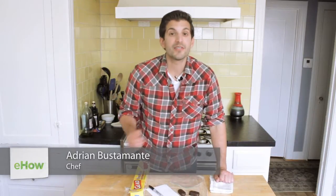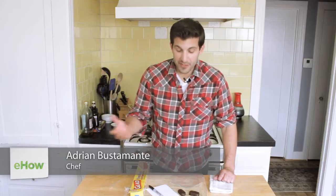Hey everybody, I'm Adrian Bustamante from YouTube's Food Deconstructed and today I'm going to give you some tips on how to sell candy at a flea market. I used to go to flea markets a lot when I was younger with my family, and members of my family used to sell things at flea markets like candy and food. So I have a little bit of background and know the trials and tribulations they went through, so hopefully these tips will help you.